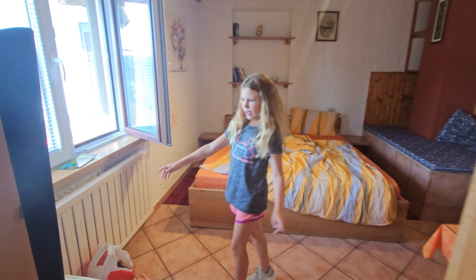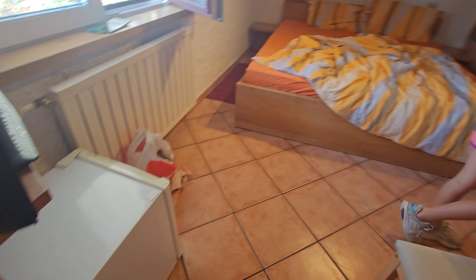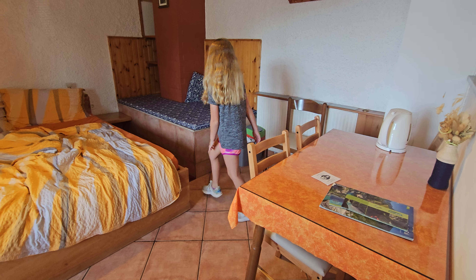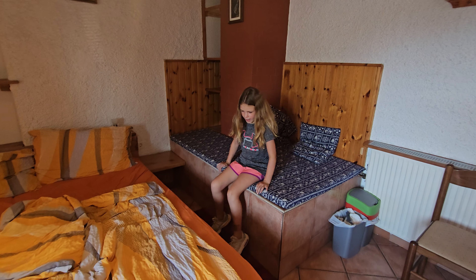Over here we have a TV with a mini fridge and it has a table with a coffee maker. Over here we have a couch — a weird couch.